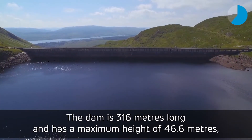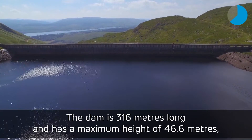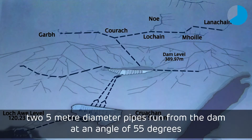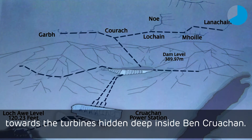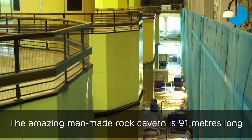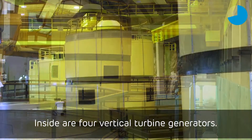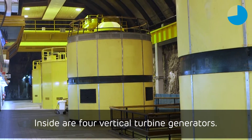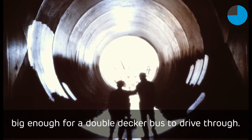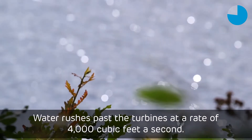The dam is 316 metres long and has a maximum height of 46.6 metres. Two 5-metre diameter pipes run from the dam at an angle of 55 degrees towards the turbines hidden deep inside Ben Cruachan. The amazing man-made rock cavern is 91 metres long and tall enough to house a seven-storey building. Inside are four vertical turbine generators, and the water from the turbines travels to Loch Awe through a huge tunnel big enough for a double-decker bus to drive through. Water rushes past the turbines at a rate of 4,000 cubic feet per second.